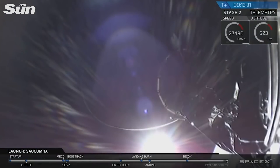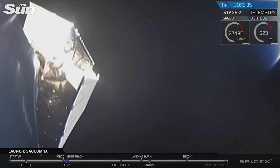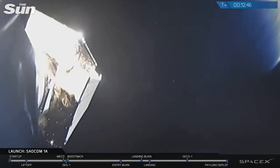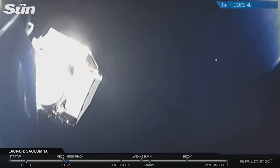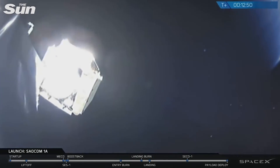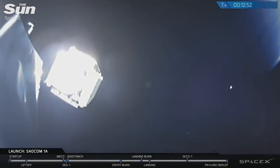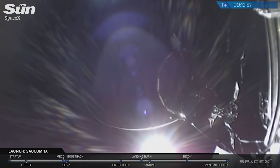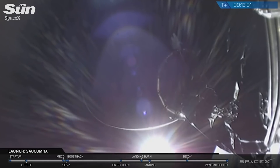Standby for satellite separation in about 10 seconds. And there it is — you can see on your screen the SALCOM 1A satellite gently gliding away from the top of the Falcon 9 second stage. This is fantastic news. The SALCOM 1A satellite has been put into its correct orbit and the mission of the Falcon 9 is complete.